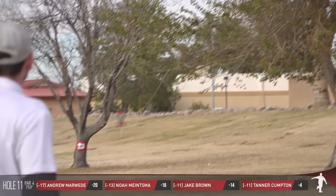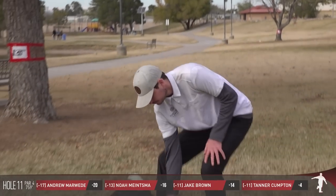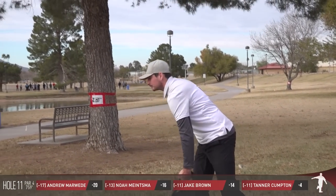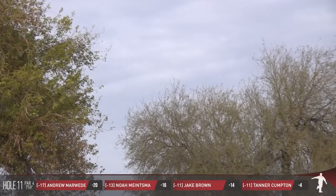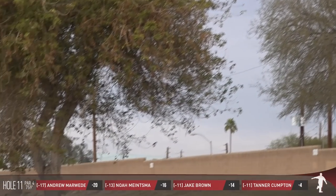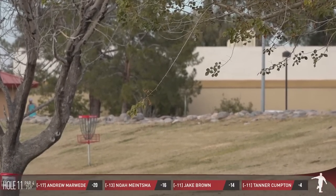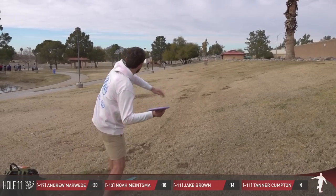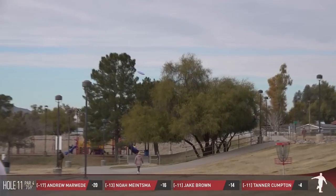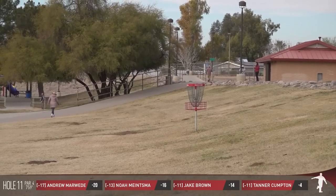Jake just goes up and over everything, skipping it off the road and then finding back in bounds. Noah said he was nervous that Jake was going to hit the palm tree, but he stays in bounds and has a birdie look.